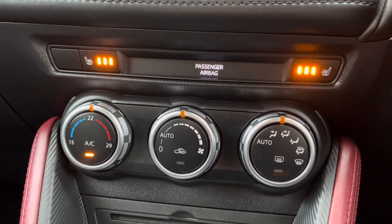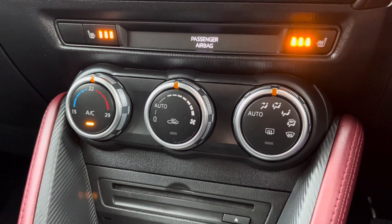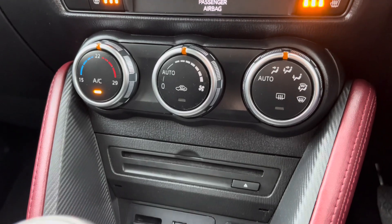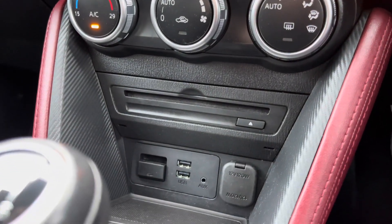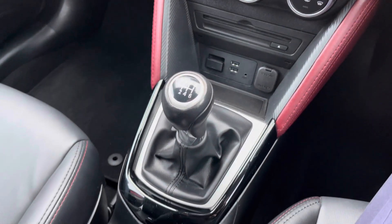Down below you'll find your heated front seats along with your automatic air conditioning, which is nice and simple to use. Further down you will find your CD player, two USB points, auxiliary input, SD input, and 12-volt socket.